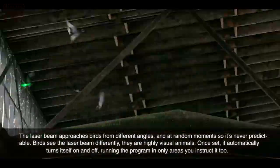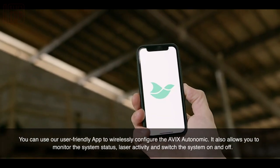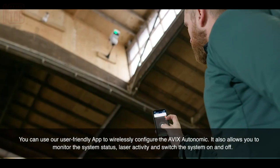The system offers both automatic and manual modes, allowing for flexibility and customization based on specific requirements. To enhance user convenience, an Android and iOS application has been developed, facilitating easy customization and control of the laser system.